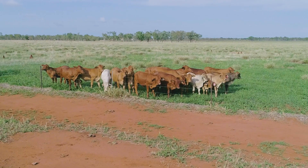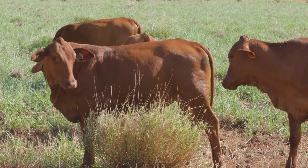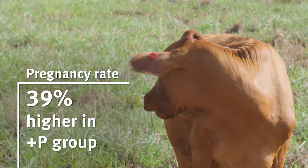In the final year of the trial we saw really big differences in pregnancy rates between the two treatments. In the lactating cows it was about 60% higher in Plus P than Minus P, and when you include the dry cows as well the pregnancy rates were 39% higher in the Plus P treatment — really big differences there.